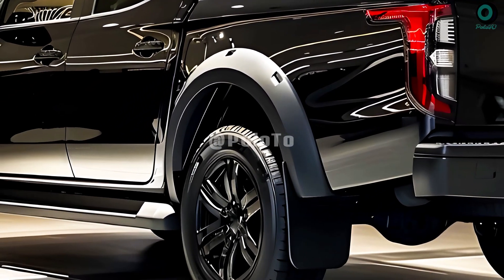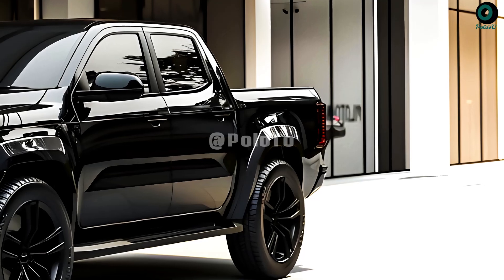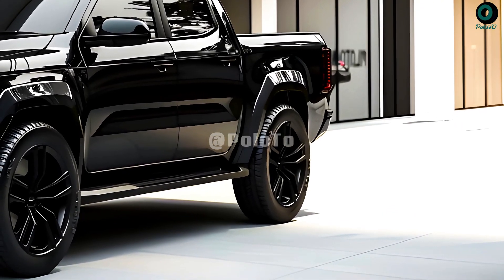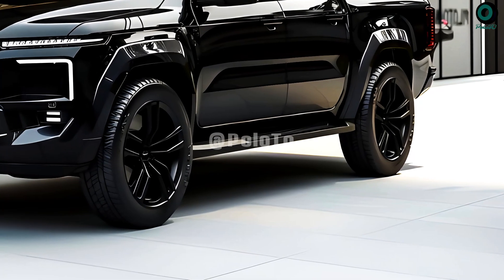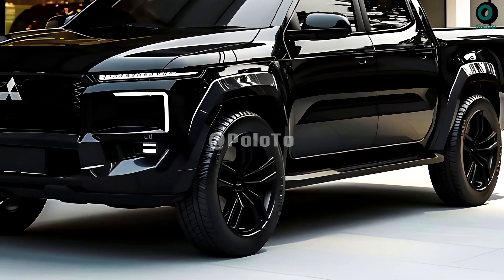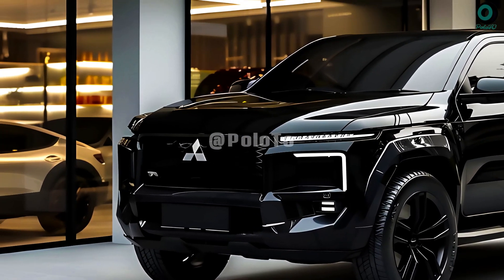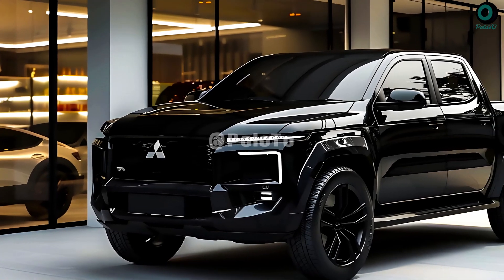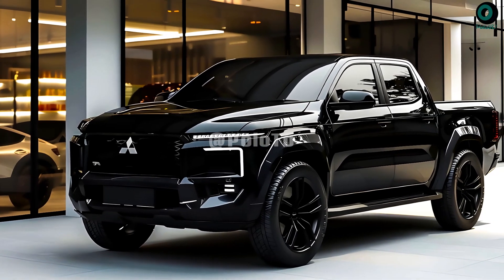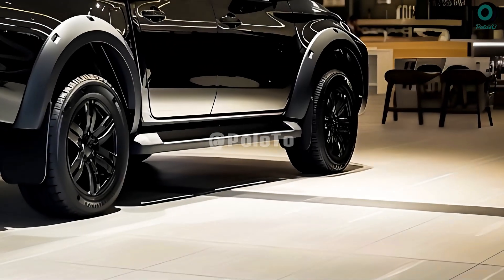Another interesting feature of the Mitsubishi L200 is its modern and eye-catching design. The car's fashionable exterior will attract attention wherever it travels. The new Triton/L200 retains many of Mitsubishi's signature traits but is sturdier and boxier looking than before. A larger grille takes center stage on the front fascia with split headlights and a more subtle look to Mitsubishi's Dynamic Shield that serves as the frame.